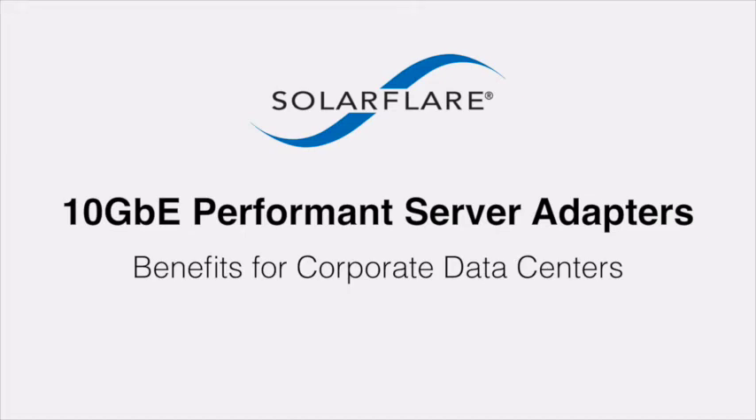Over the next seven minutes, we'll introduce you to the four major benefits of using SolarFlare performant adapters in your data center.